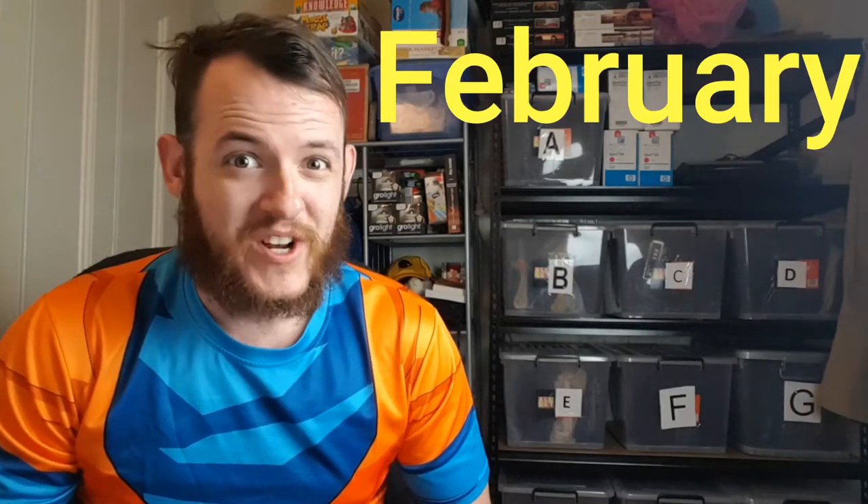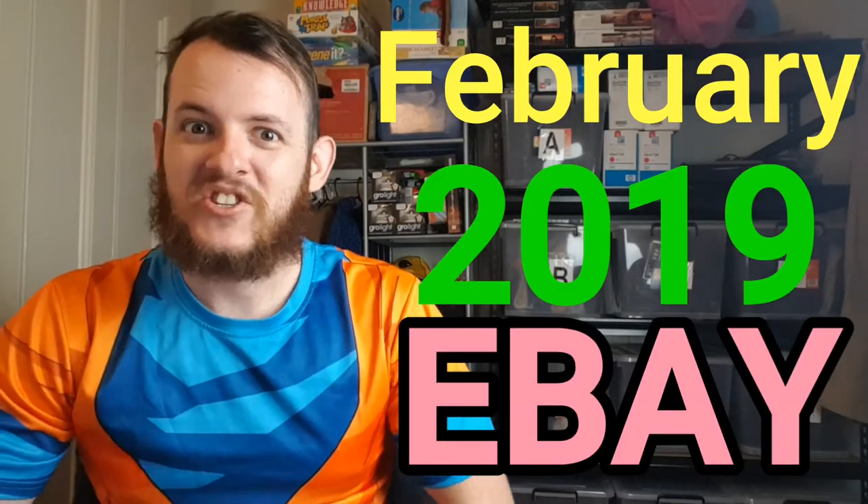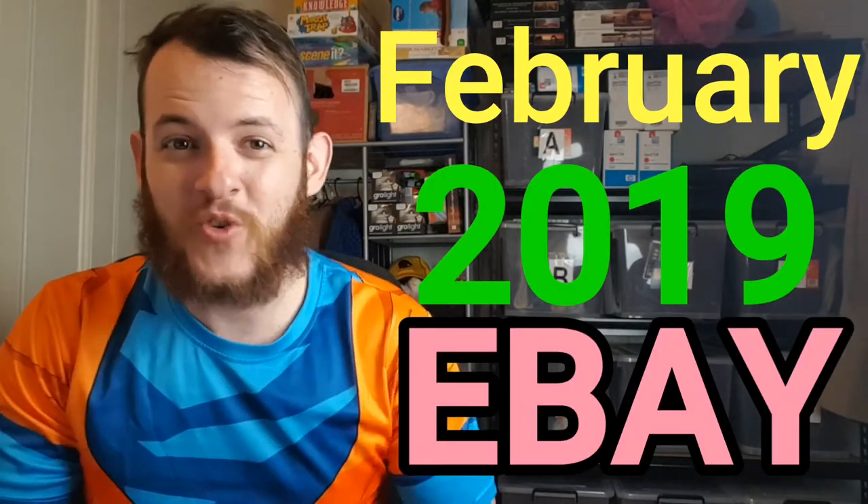G'day guys and welcome to another video. As you can tell by the title, this video is about what sold for me in February 2019 on eBay. We have a lot to go through, so let's just jump straight into it.